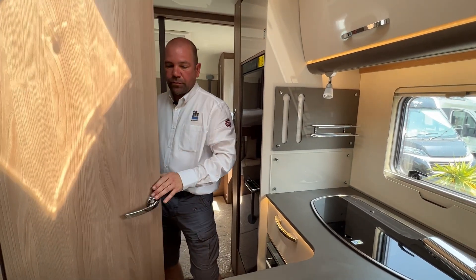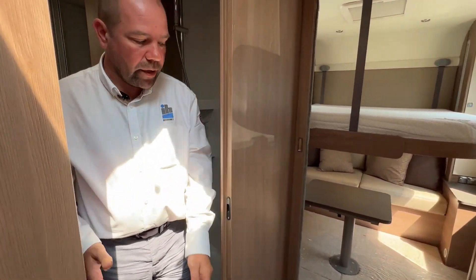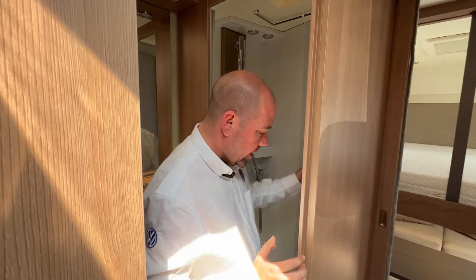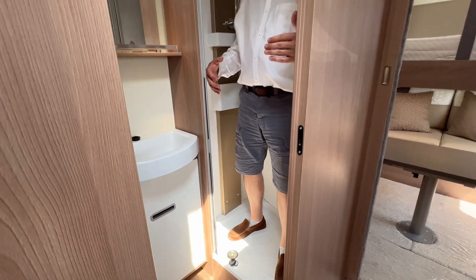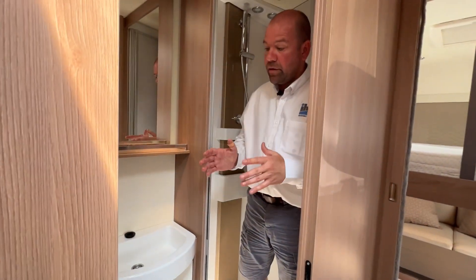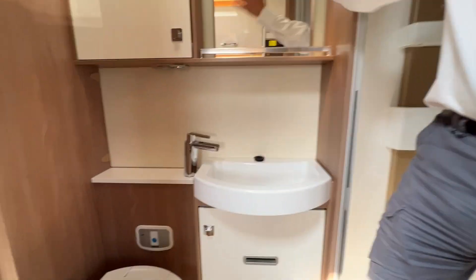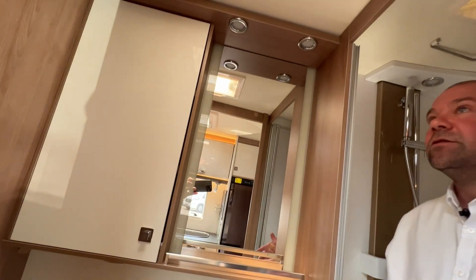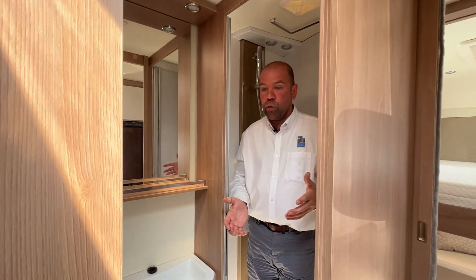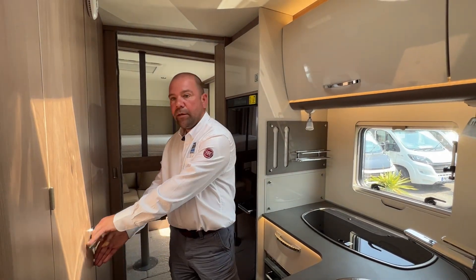Moving into the shower room — it is a separate shower and toilet. You've got a separate shower cubicle that closes off, so it's not a wet room. You've got your separate shower cubicle, basin, toilet, vanity mirror, and storage. It's not a wet room, so you won't be drying things in there. It's a nice setup that doesn't take up too much space in the motorhome, but you've got all those facilities, which is great.